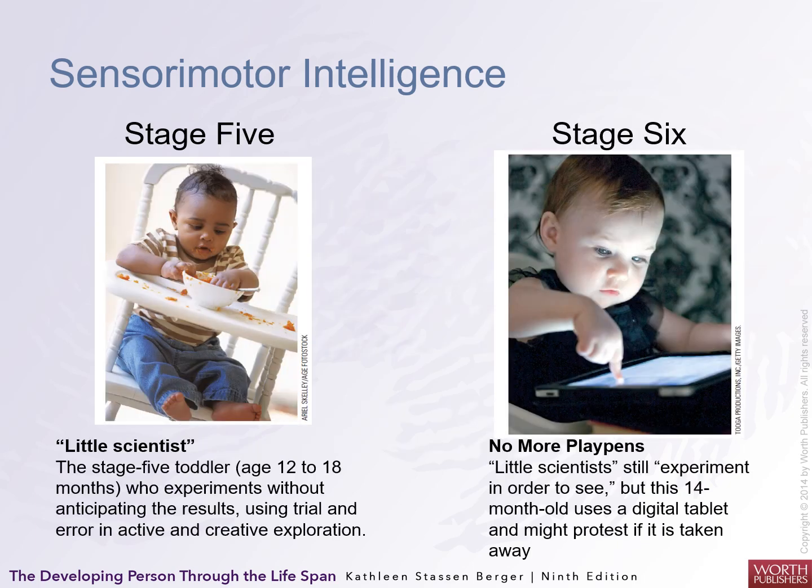In stage five there's a 'little scientist' — they experiment without anticipating results, using trial and error most of the time, and active or creative exploration. In stage six the little scientist still experiments. For example, a fourteen-month-old was observed using a digital tablet and exploring it actively.